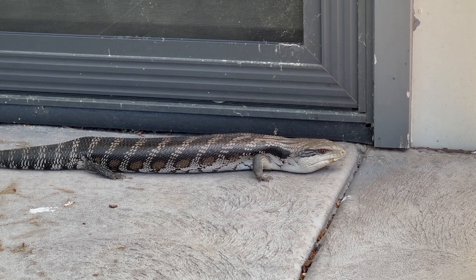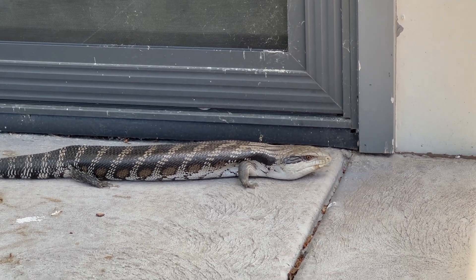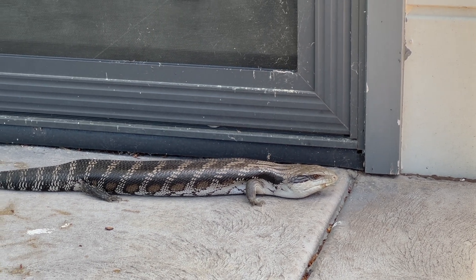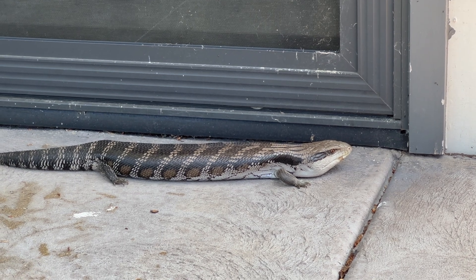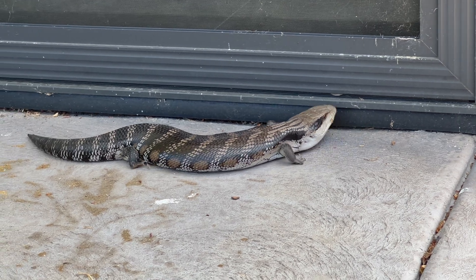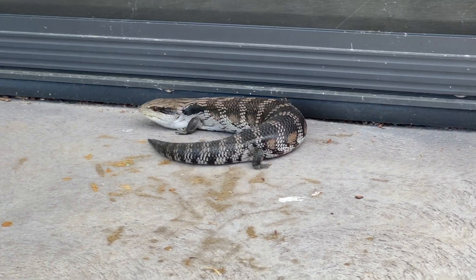It was going that way. Now it can't go that way because you're in front of it. Can you move around this way? Why? Because you want to... Oh, okay. Why? Oh, there's a flash of the blue tongue.